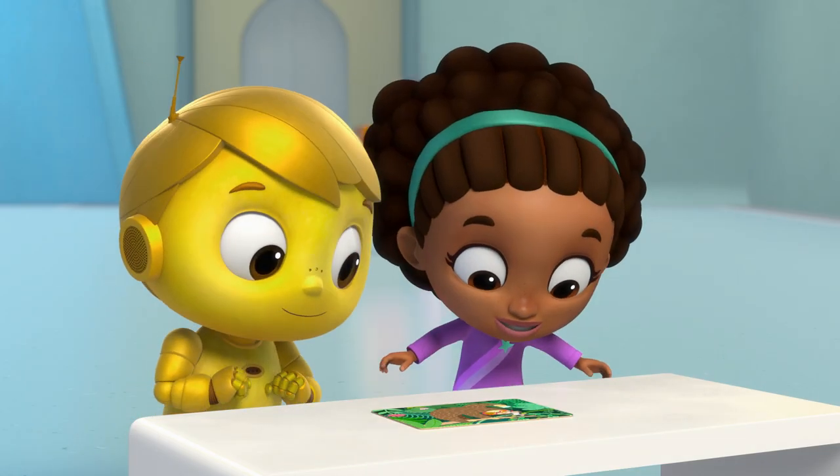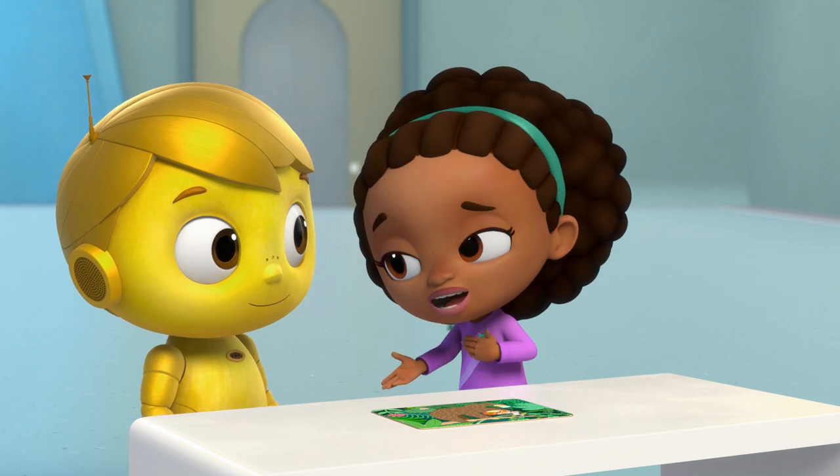Okay, this is it, guys. The final piece of the puzzle. Doug, if you please.